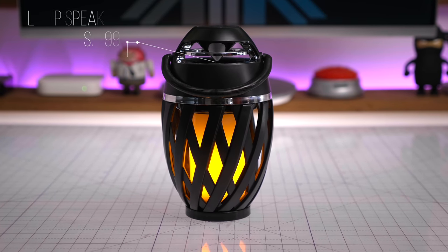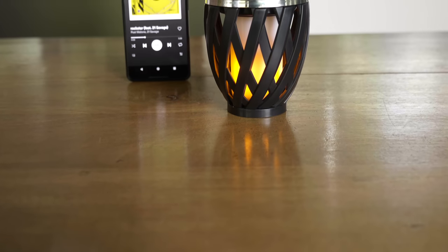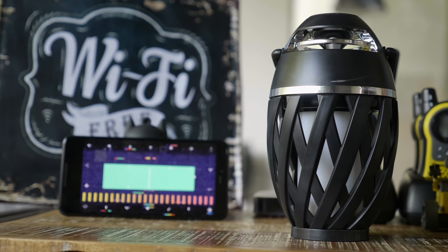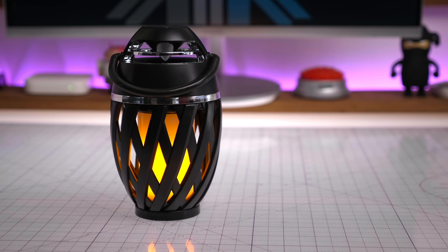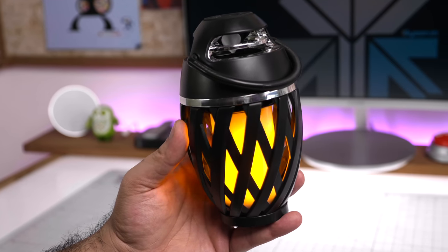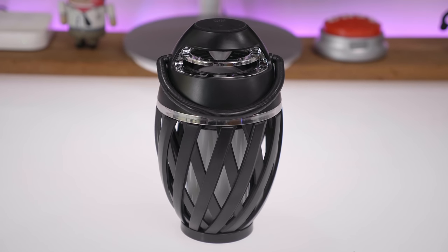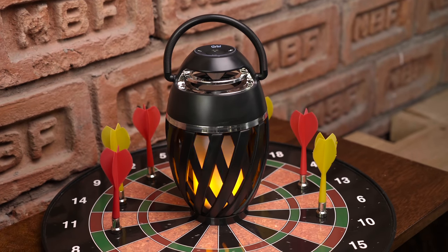Next up is the LED outdoor speaker. This impressive speaker has a 3600mAh battery, giving you 10 to 12 hours of music playback. It connects via Bluetooth 4.2 and is IP65 water resistant, so it works indoors and outdoors. It has an LED light in the middle that functions like a lantern with several modes. The speaker features a 40mm 5-watt driver with a sub resonator for decent bass. It's also dustproof, shock resistant, and comes with a carry handle.